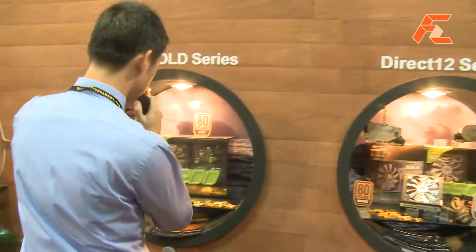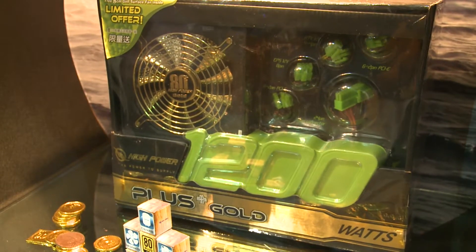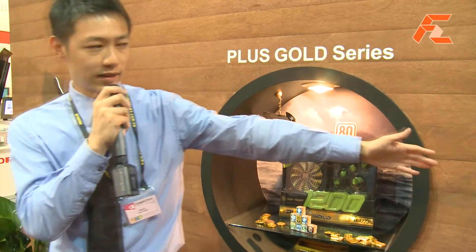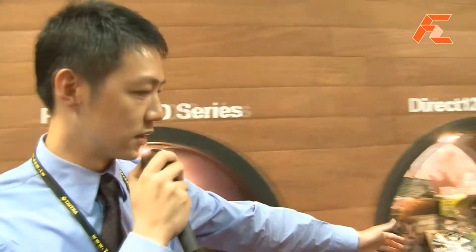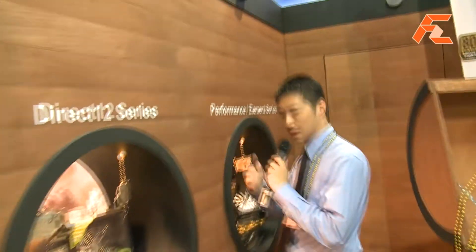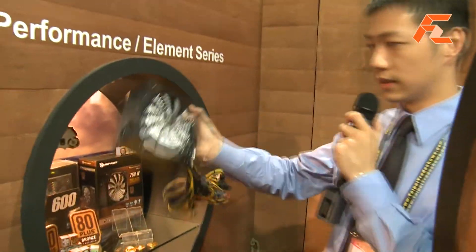Currently, what we're offering as retail products right here is a 1200 watt Gold power supply that we're already selling all over the world. And that power supply over there is our 80 Plus Silver power supply.